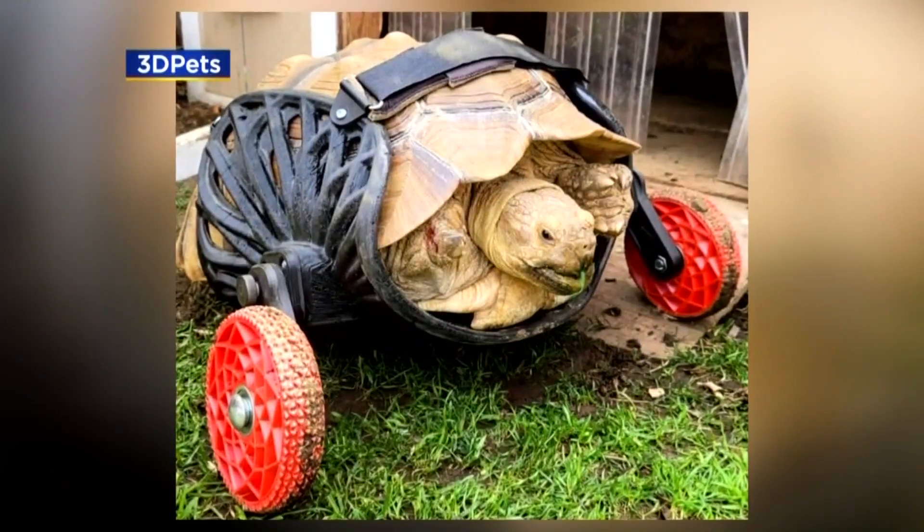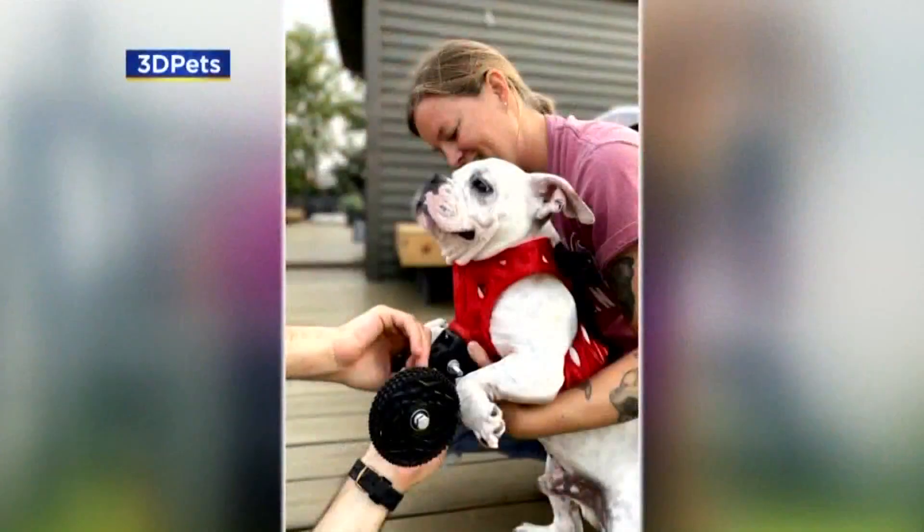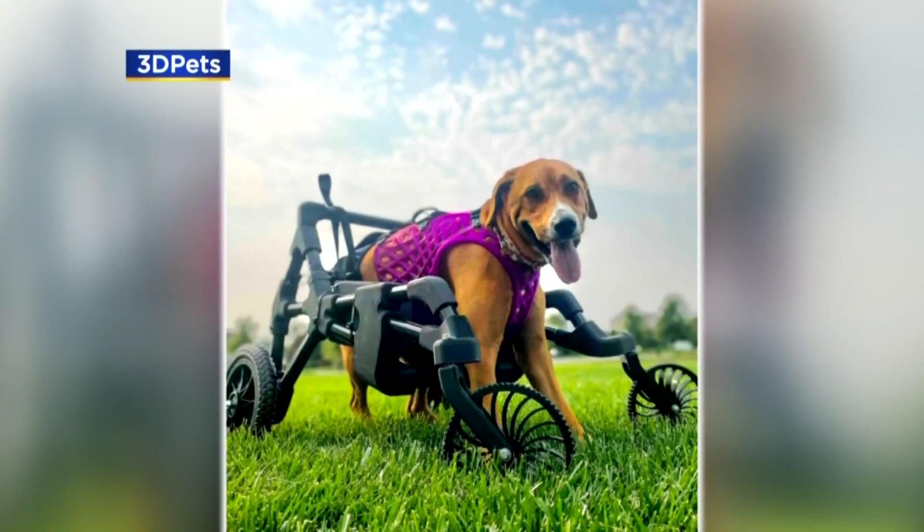Including this tortoise who now has wheels replacing his missing front legs. It's not necessarily because we absolutely love animals and we absolutely love prosthetics — it's just we enjoy solving really great problems.